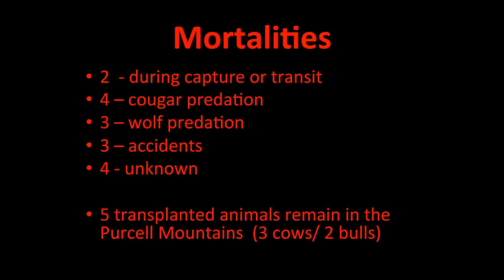Now the difficult slide — I had to update this just two days ago. We've had a significant number of mortalities. Two caribou died during the original capture: one asphyxiated in the helicopter between the capture site and the staging area, one died in the truck. Since then, four were taken by cougars, three by wolves, three by accidents — one fell through a snow hole, one fell off a cliff, one broke its leg — and four for unknown reasons. We only have five of the original 19 released remaining in the Purcell Mountains. Without exception, all predator-related mortalities occurred in areas not considered caribou habitat — all below approximately 1,400 meters in elevation. It is the wandering that we're really having to manage.